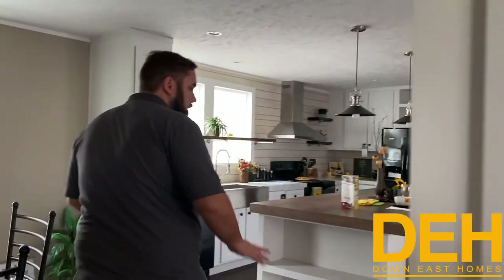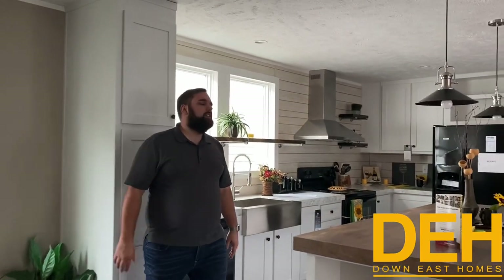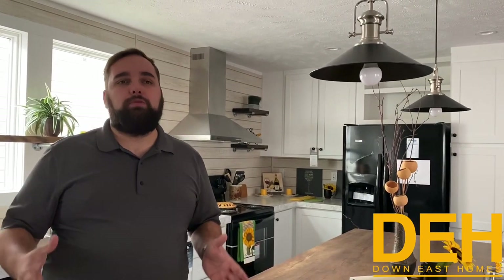Coming back through, we have this beautiful vinyl flooring that carries over into the living room — perfect if you have pets. This home is a three-bedroom, two-bath, 28 by 60 — so you're looking at around 1,600 square feet. This house has pretty much everything you want in a starter home at a really good price point. Just as it sits on our lot with no improvements, you are looking in the upper 70s.